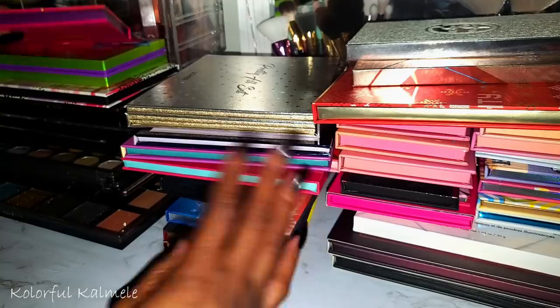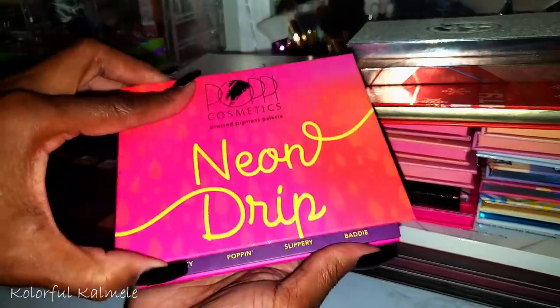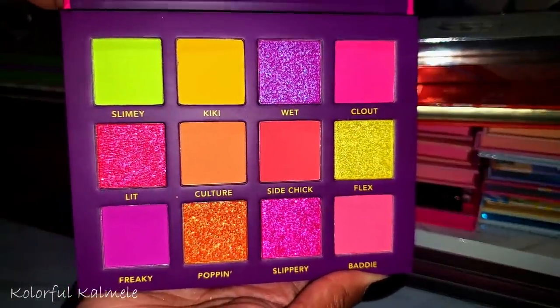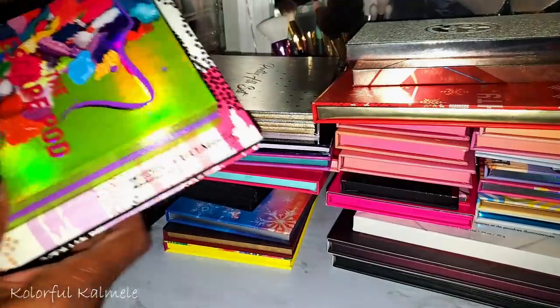From Poppy Cosmetics, the Neon Drip — look at these colors! I cannot wait until spring just so I can use this palette. This is one I'm going to wait to use — she is pretty.